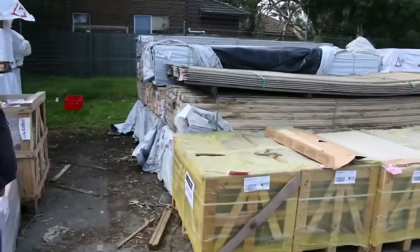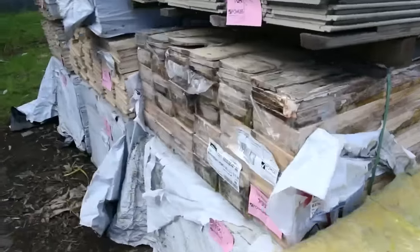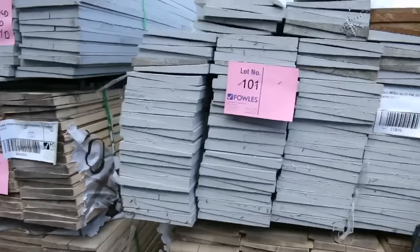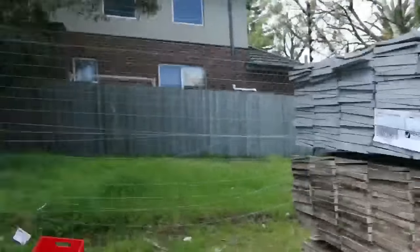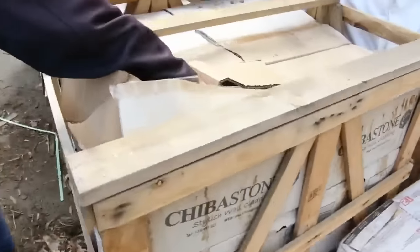Over here now, a whole heap of weatherboard just to be cleared. There's some pretty nasty looking weathered ones there, so they'll just go to the highest bidder. Some of the packs at the back there are a bit better, but yeah, all just to be cleared, those weatherboards.